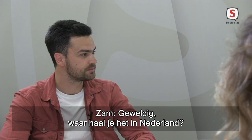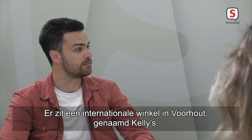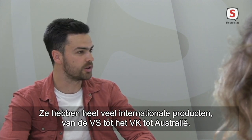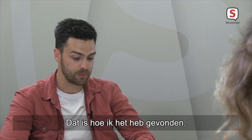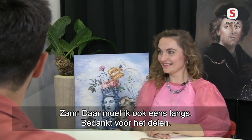Fantastic. How do you source it in the Netherlands? There is an expat shop in Vorhout called Kelly's, and they have loads of international products, ranging from America to the UK to Australia, funny enough. And yeah, that's how I found it. That's my next stop, definitely. Thank you for sharing.